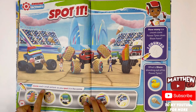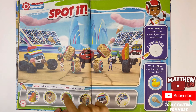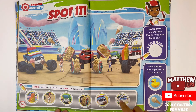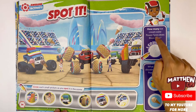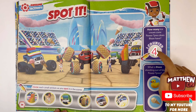Spot it — circle each small picture as you've spotted it in the scene. How many ice cream cone power tires does Blaze have? One, two, three, four — I counted four ice cream cone power tires.